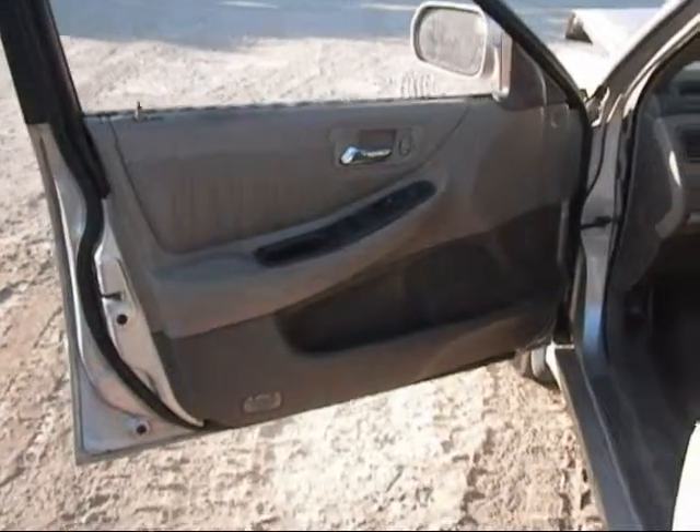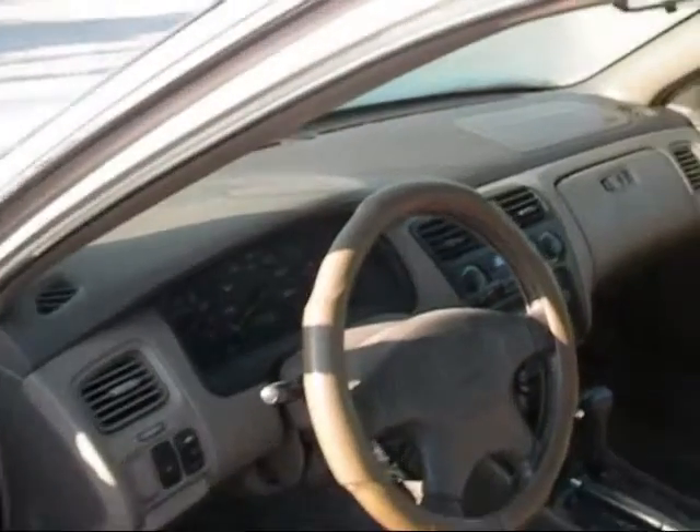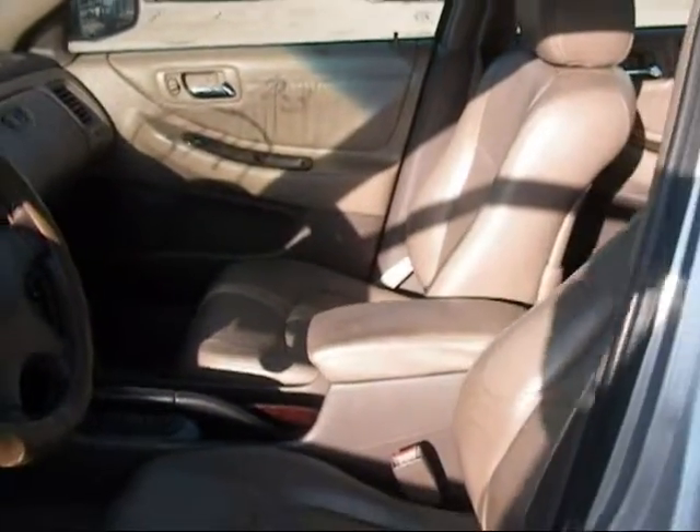The driver side door panel is in good condition. The dashboard is in good condition. The passenger side door panel is in good condition. And the front seats are in good condition as well.